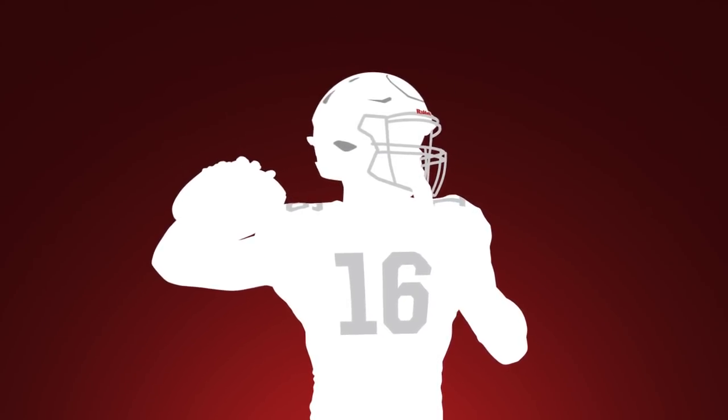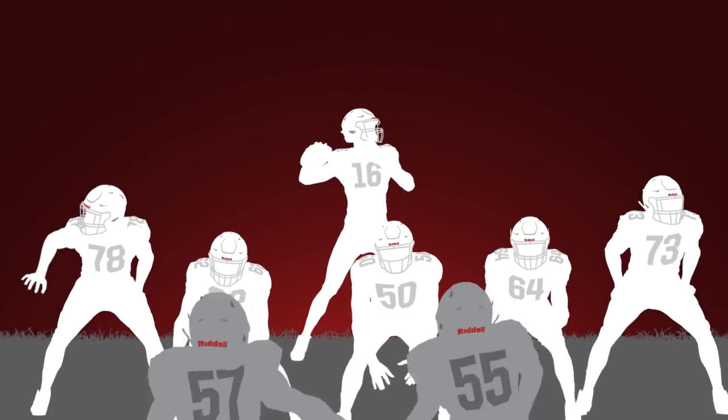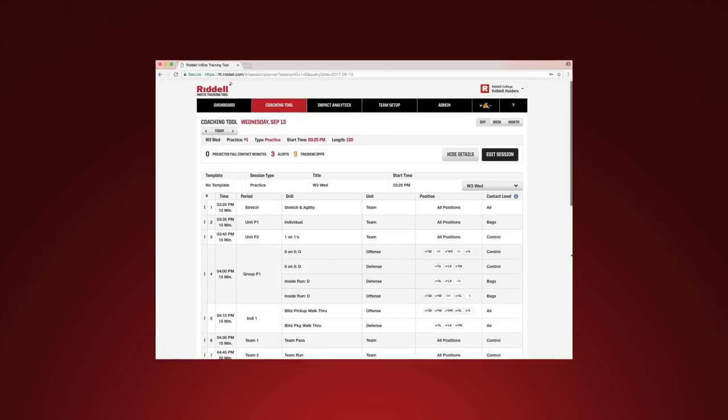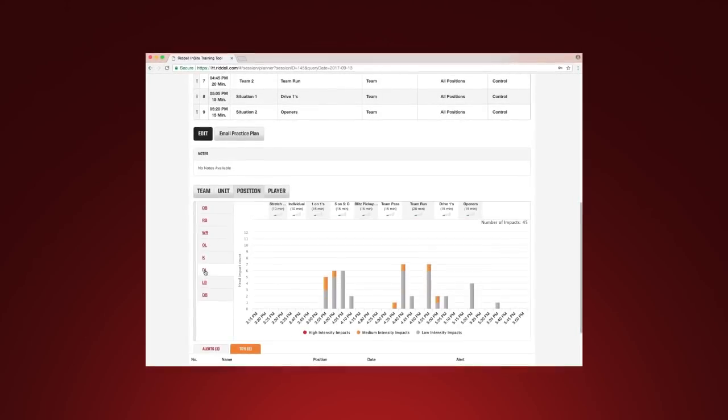A core feature of the Insight Training Tool is the Practice Planner, which helps create practice schedules and project levels of contact for specific drills or time periods by player position group or activity, giving coaches a greater understanding of when athletes may experience periods of head impact exposure.